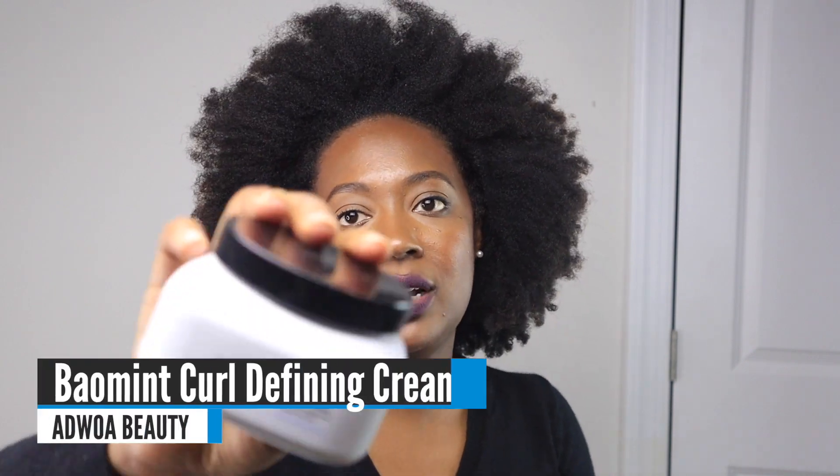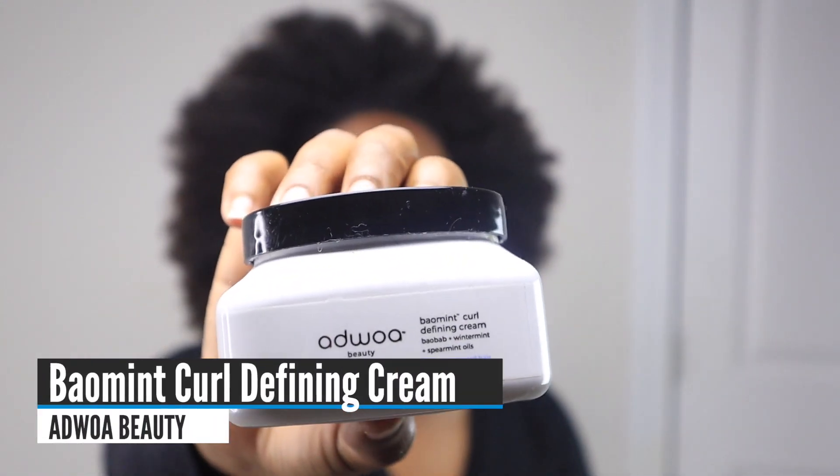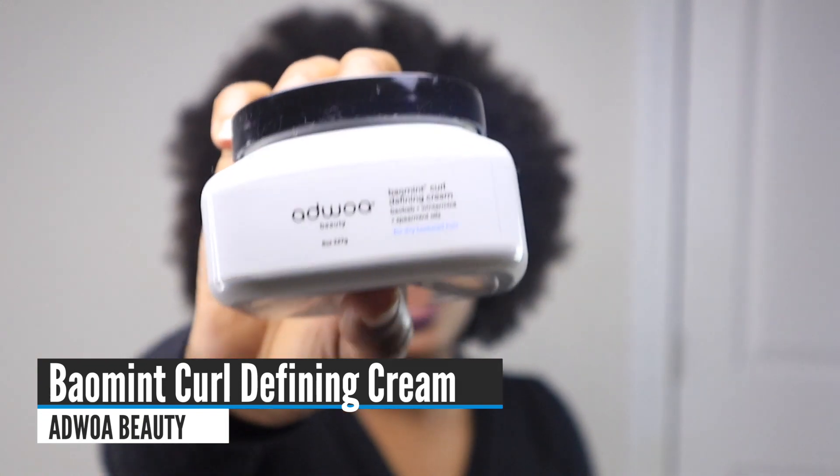Moving into styling: my favorite cream for wash and gos — one that doesn't give me a lot of hold but great definition — is the Aja Beauty Balmint Curl Defining Cream. It actually gives me great multi-day hair. Even though it's not giving me a serious cast, it gives me enough of one, and a little bit goes a very long way. I can stretch my hair with it and the curls still hold. I've always loved it more than the gel from this collection.